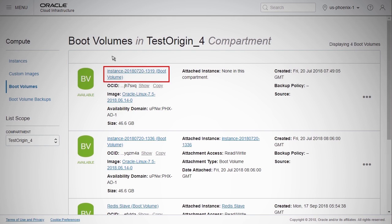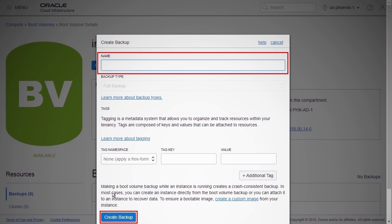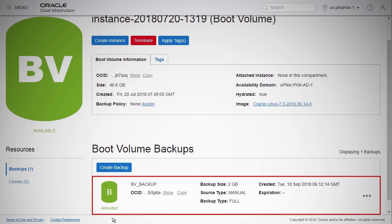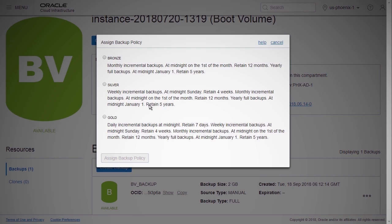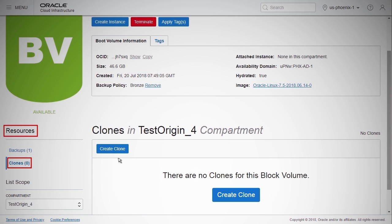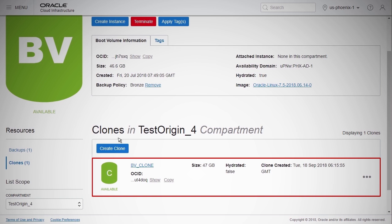To back up a boot volume, select Compute and click Boot Volumes. Click the boot volume for which you want to create a backup. Under the Resources section, click Backups and then click Create Backup. Enter a name for the backup and click Create Backup. The backup becomes available. To assign a backup policy, click Assign in the Backup Policy field and select from the three predefined policies. Under the Resources section, click Clones and then click Create Clone. Enter a name for the clone and click Create Clone. The cloned boot volume is now available.